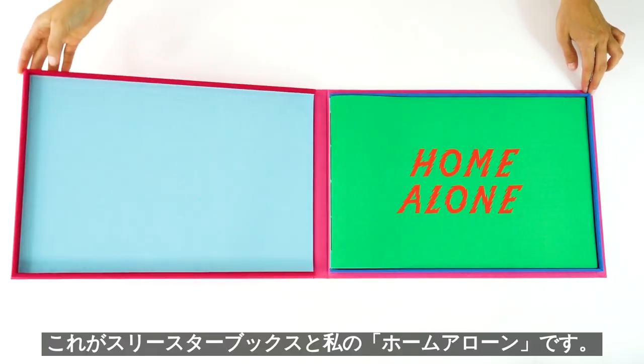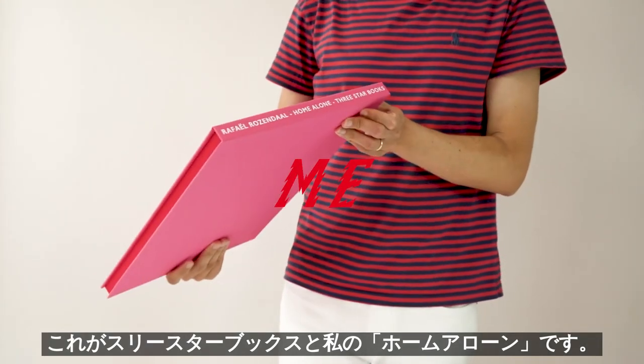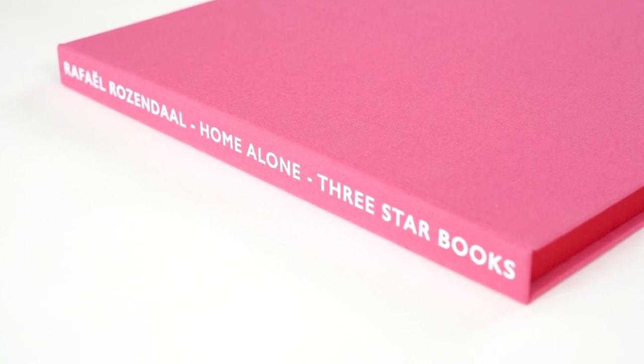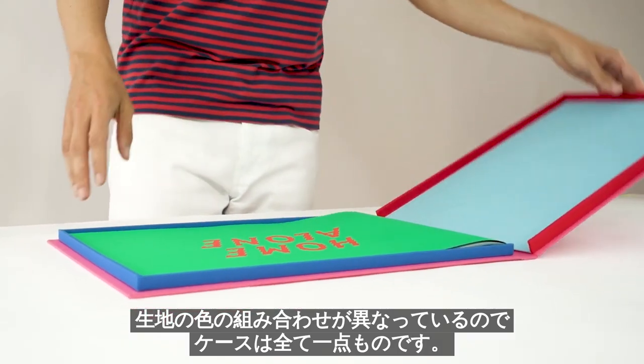So this is the book, Home Alone — three star books and me. There's a case with the book inside and each case has a different color fabric, a different combination. So each case is unique.